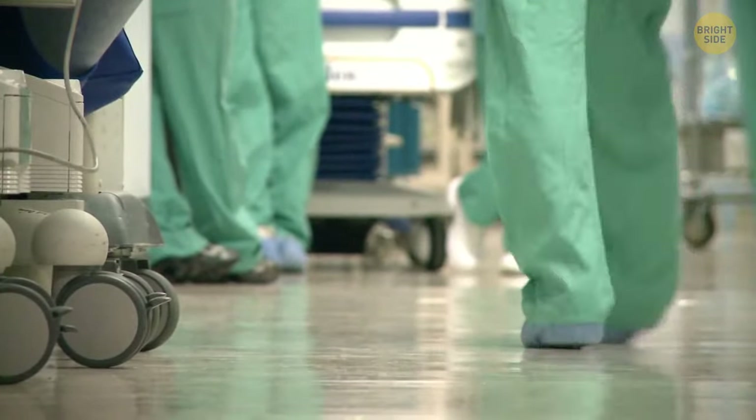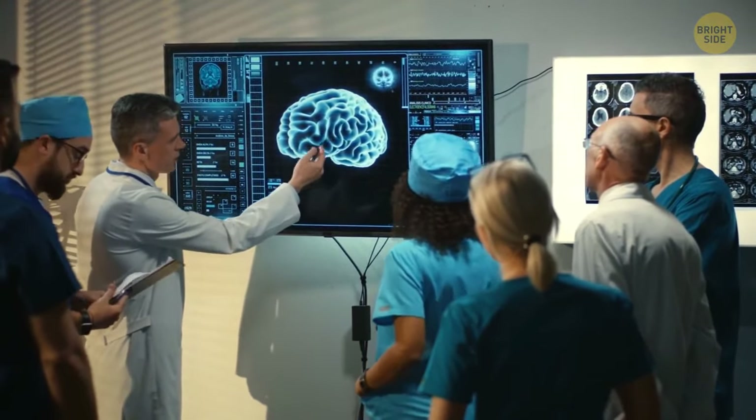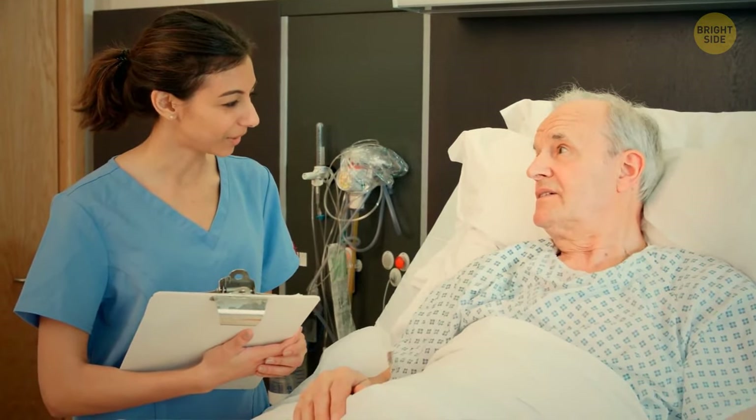Different hospitals may have their own rules, and robes can be different colors according to hierarchy — to distinguish a doctor from a nurse or an intern. Meanwhile, hospital patients still have to wear that gown that's open in the back.